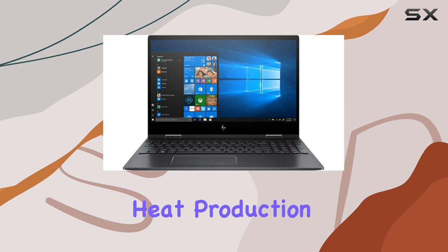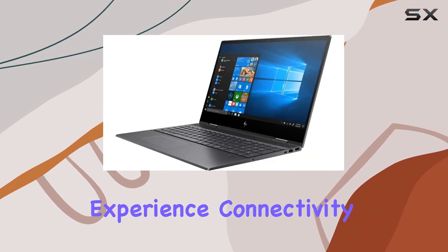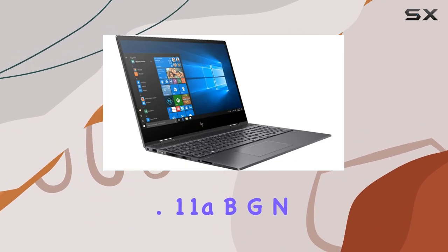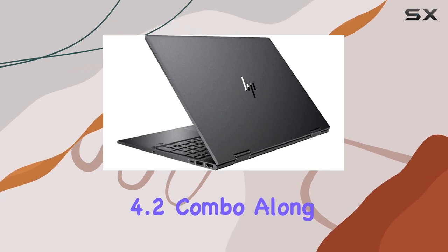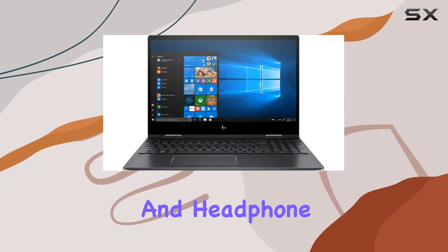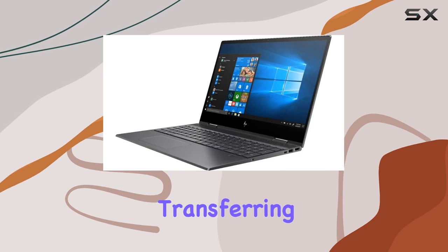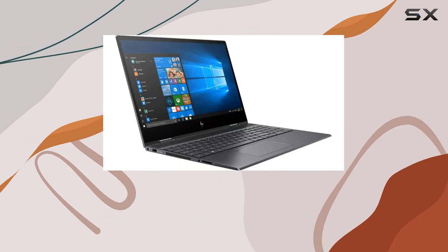This contributes to a quieter and cooler computing experience. Connectivity options are plentiful with Realtek 802.11a/b/g/n/ac 2x2 and Bluetooth 4.2 combo, along with a variety of ports including USB Type-C, USB Type-A, HDMI, and a headphone/microphone combo. Whether you're streaming content, transferring files, or connecting peripherals, this laptop has you covered.